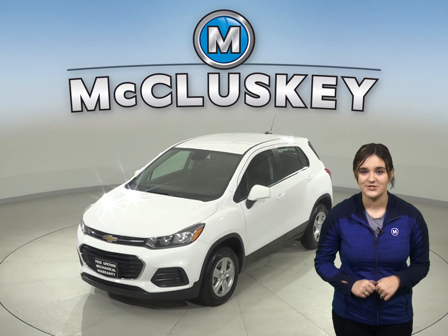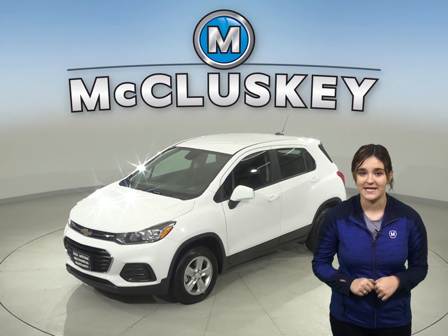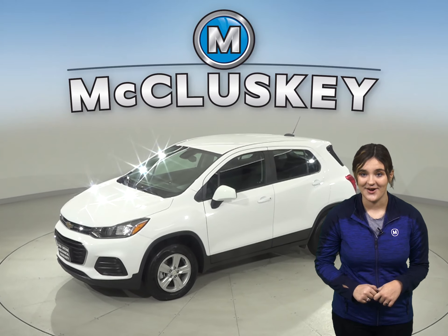This 2019 Chevrolet Trax will make the perfect everyday driver, so come and check it out.